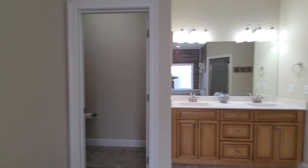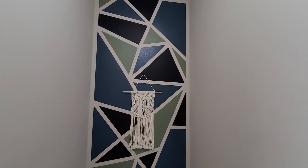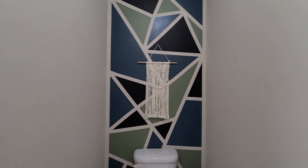Over on the right-hand side we have a water closet for additional privacy. They've done a wonderful job with the accent wall in here — very creative.